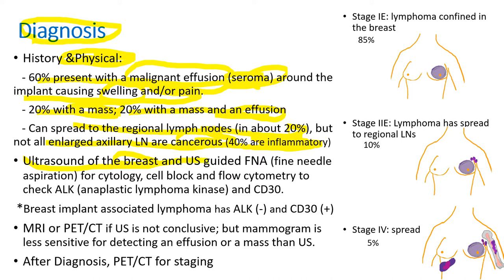Ultrasound of the breast and ultrasound-guided fine needle aspiration is used to obtain a sample of the liquid around the implant, and send it for cytology, cell block, and flow cytometry to check ALK and CD30. ALK stands for anaplastic lymphoma kinase. Breast implant associated lymphoma is ALK negative and CD30 positive, so if the specimen shows ALK positive, then you know it's not a breast implant associated lymphoma.